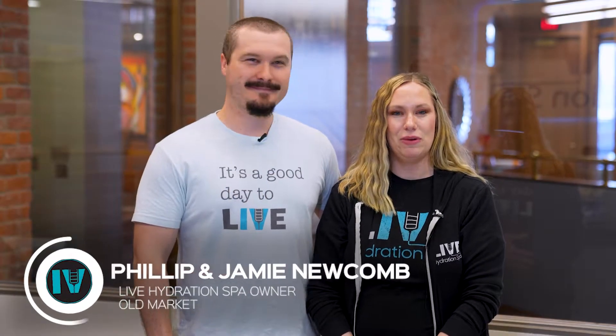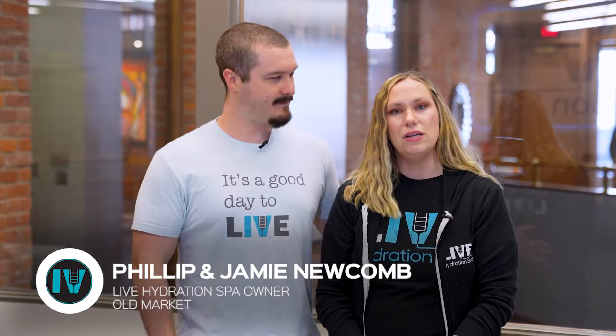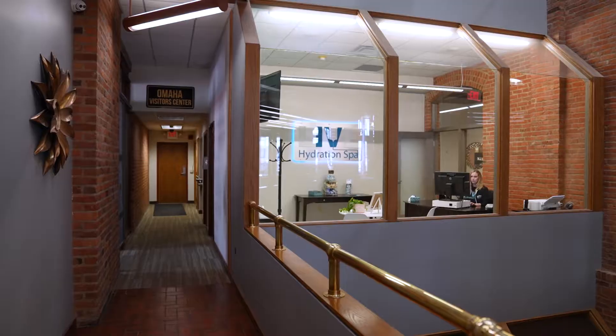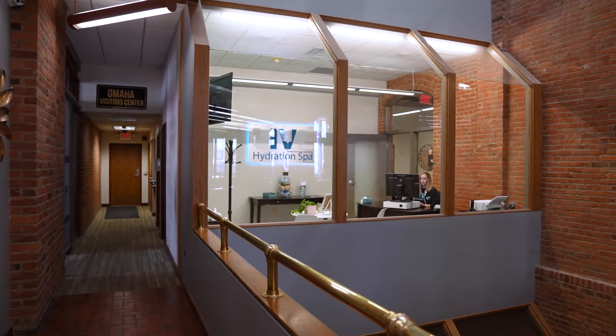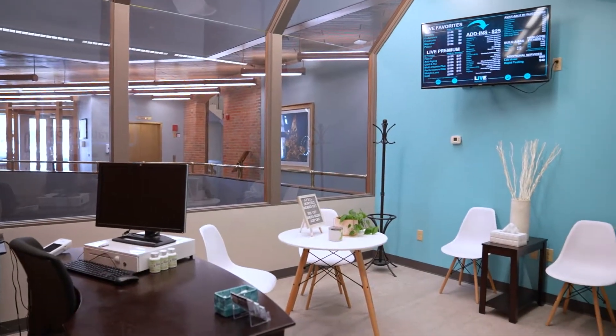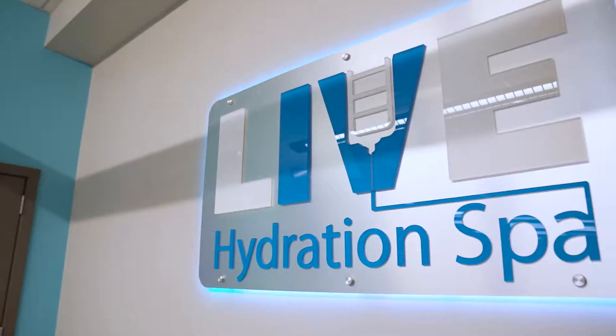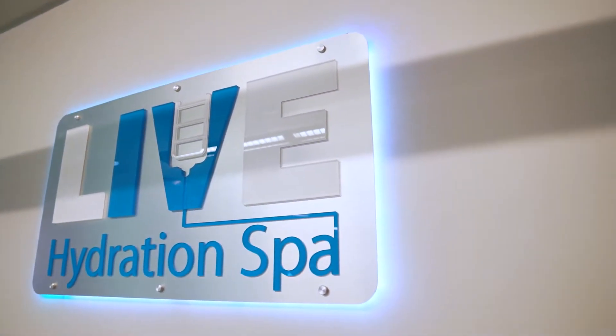Hi, I'm Jamie Newcomb and I'm a registered nurse, and my name is Philip Newcomb, I'm also a registered nurse. I've always been into wellness and preventative care. I started with Felicia and Casey working out the Legacy location a year ago, so I've been with Liv for a year now. I've been in the hospital for about nine years, most of that has been surgical. Philip is currently in nurse practitioner school. We have three dogs, two kids, and it's a lot of chaos.